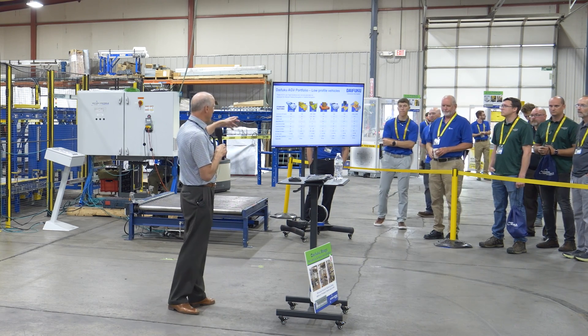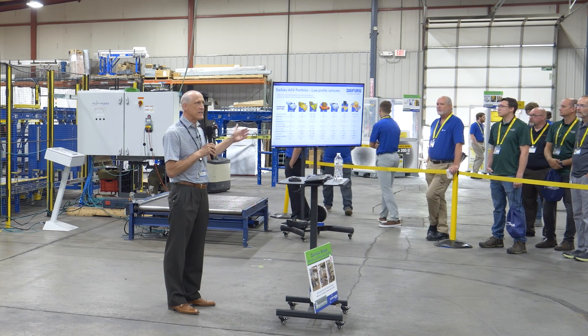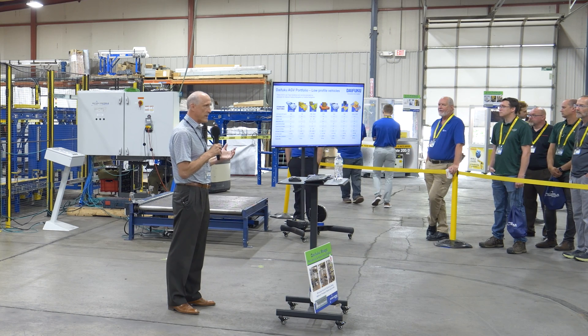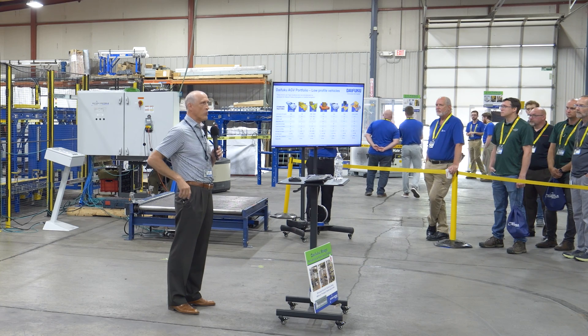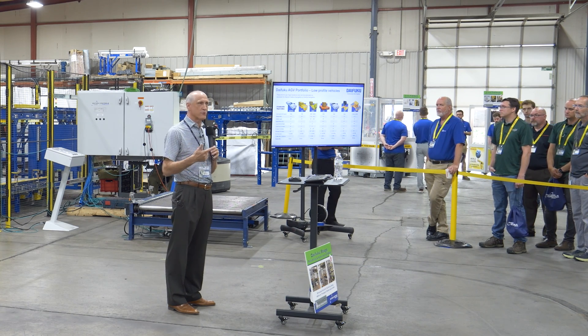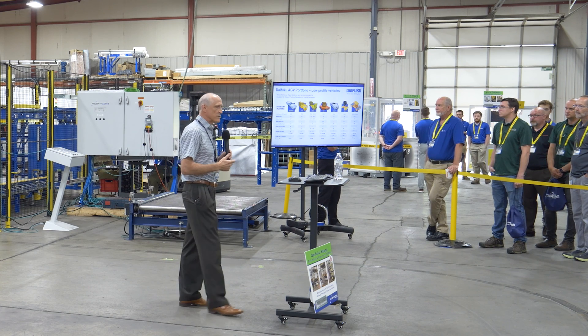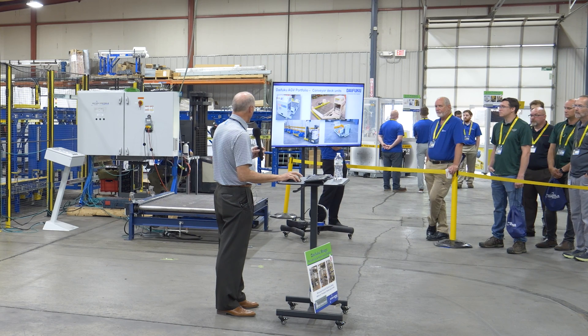This is a quick view of a lot of the manufacturing type AGVs used in assembly lines — building cars, refrigerators. There's a neighbor down the street here called Whirlpool; they use a lot of our product building their furnaces, air conditioners, refrigerators, stoves, and so forth. There's a lot of different things that you can do with automatic guided vehicles.